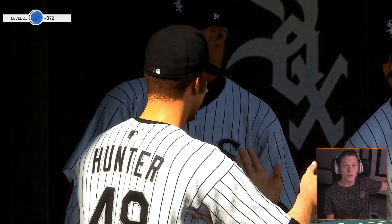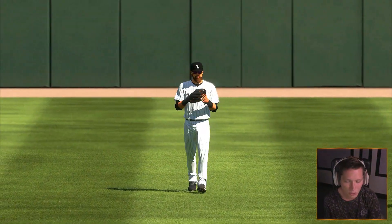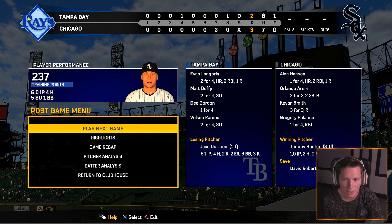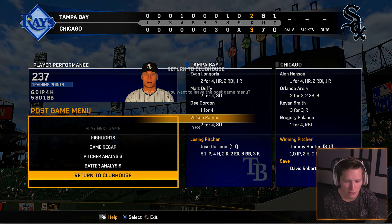We won! We got the win boys, let's go! When did we end up scoring? In the seventh inning — looks like a train that's not about to slow down. He gave up one more run but we ended up winning 3-2. So that's pretty lucky.